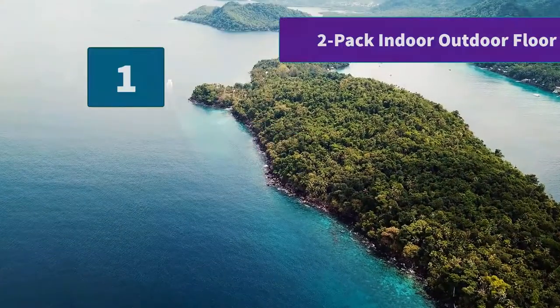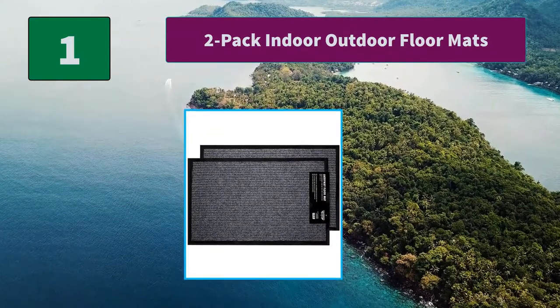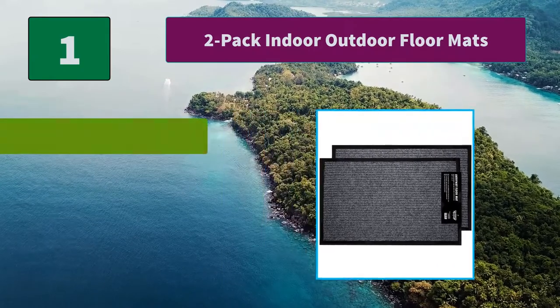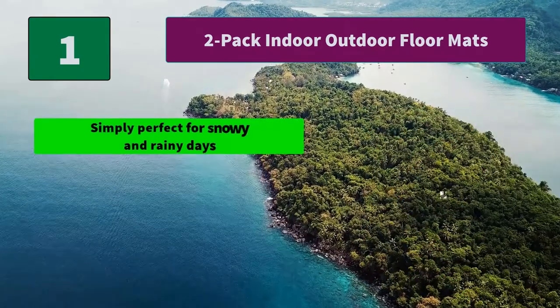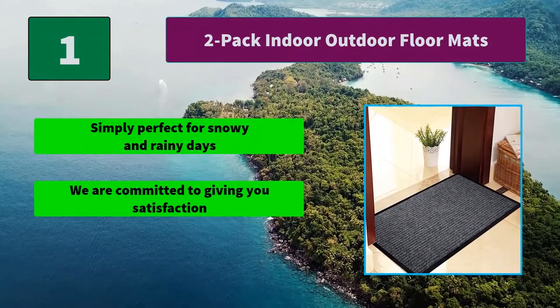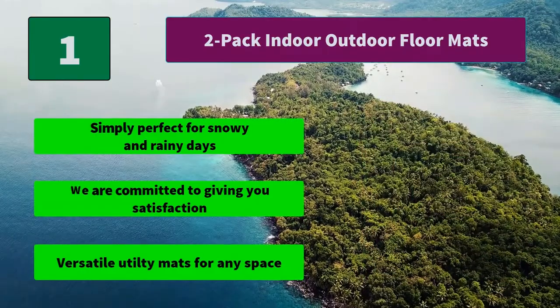Number 1: 2-Pack Indoor Outdoor Floor Mats. It is committed to providing you with smart, practical, convenient, and reasonably priced lifestyle essentials. Main features: simply perfect for snowy and rainy days, versatile utility mats for any space. Thanks for watching.